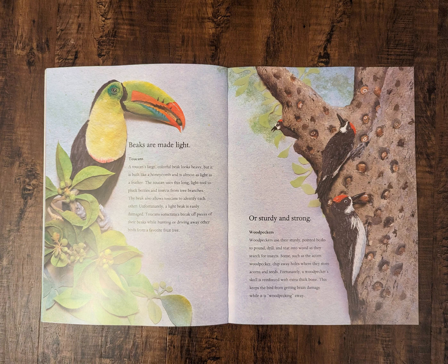Woodpeckers use their sturdy, pointed beaks to pound, drill, and tear into wood as they search for insects. Some, such as the acorn woodpecker, chip away holes where they store acorns and seeds. Fortunately, a woodpecker's skull is reinforced with extra thick bone. This keeps the bird from getting brain damage while it is woodpecking away.